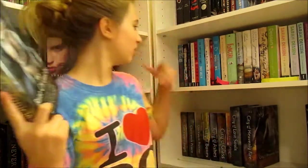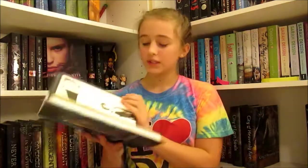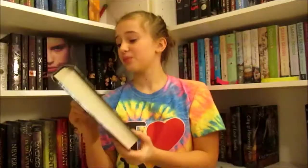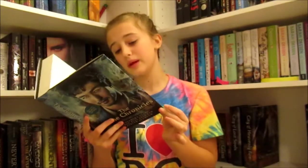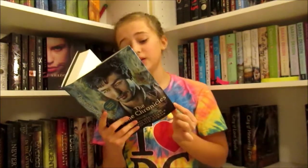Next book that I got is Clockwork Princess by Cassandra Clare. I need this because I'm still reading Clockwork Angel. Next thing that I got is The Bane Chronicles by Cassandra Clare, Sarah Rees Brennan, and Maureen Johnson, who also had a thing in Let It Snow. This is so cool — I'm really excited to read this. I hear that Magnus meets Marie Antoinette in it, and let me tell you, I love the French Revolution.